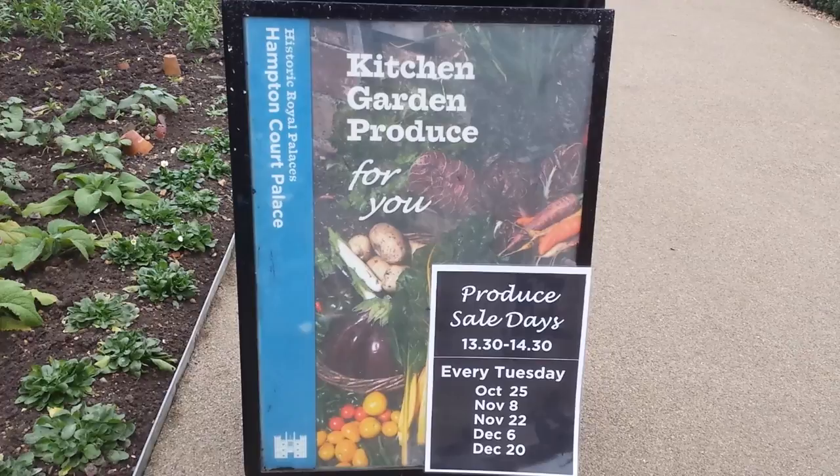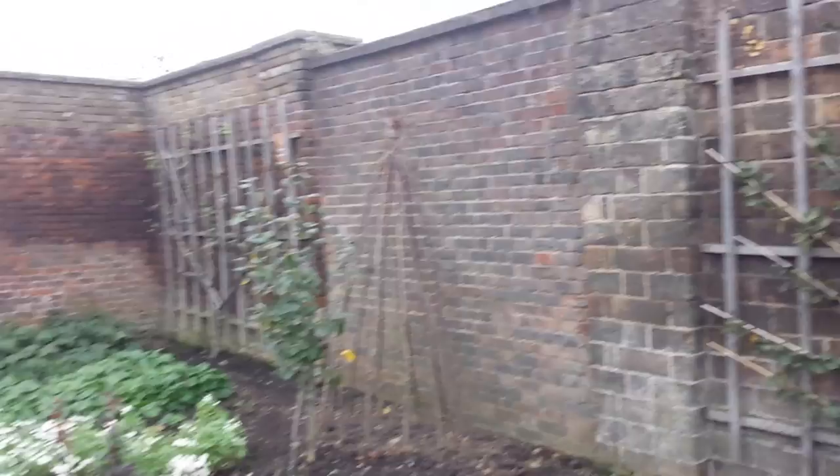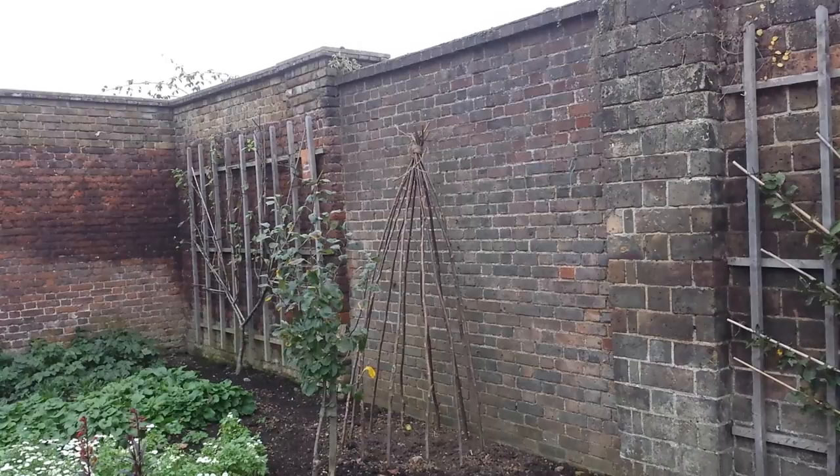There's a Morello Cherry trained in a fan shape, and that beautiful wigwam — I have to build another wigwam like that again. And here is the Apple, Hertfordshire Russet.